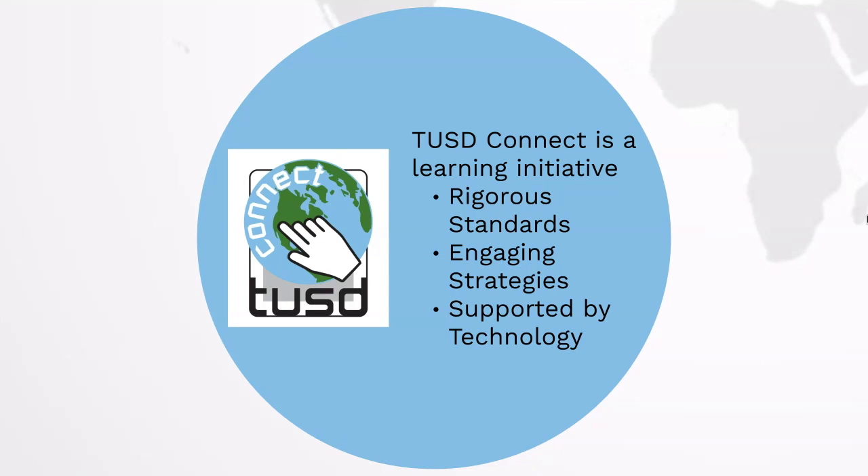TUSD Connect is a learning initiative. Rigorous standards, engaging strategies, all supported by technology, are what each teacher strives to do each day.